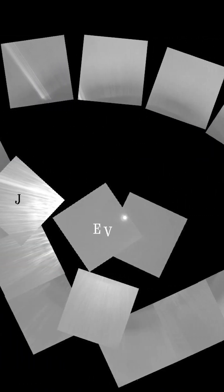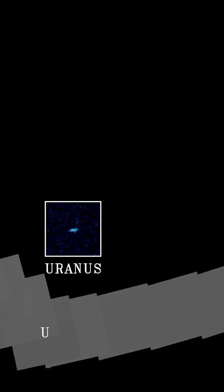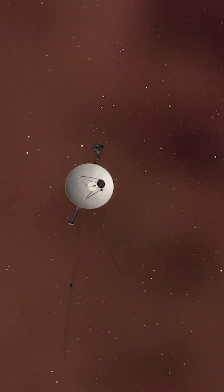As a final gift before attempting to push into interstellar space, it took the first ever family portrait of all the planets in our solar system that it could see. Then, in August of 2012, Voyager 1 crossed through the heliopause and entered interstellar space.